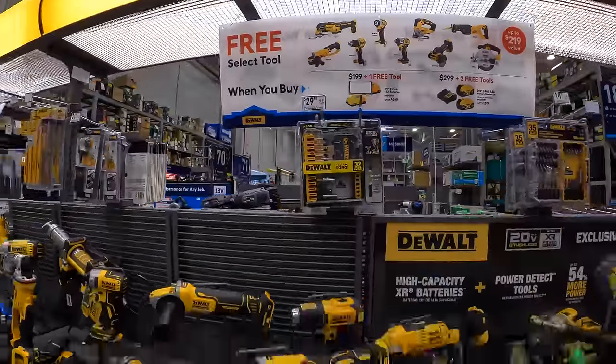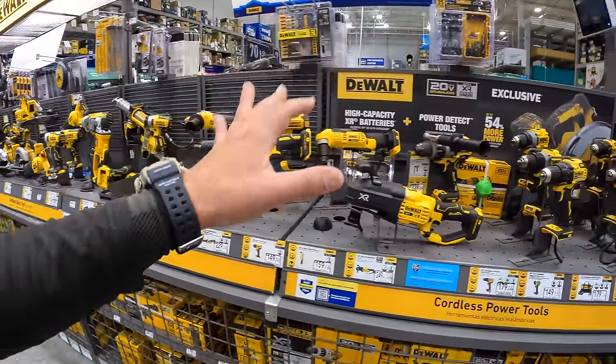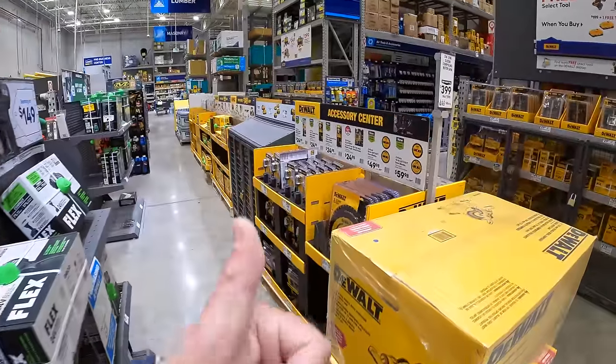DeWalt is one of those brands that has a ton of tools and many different types of lines. DeWalt is good to go.